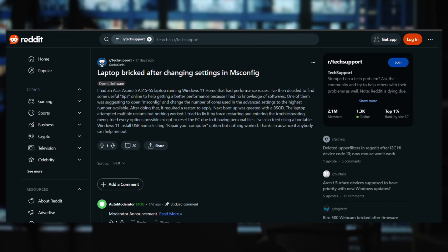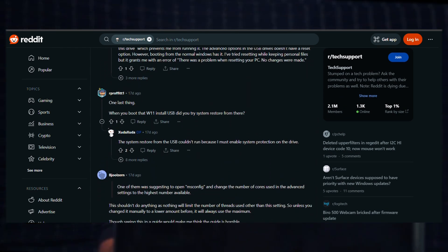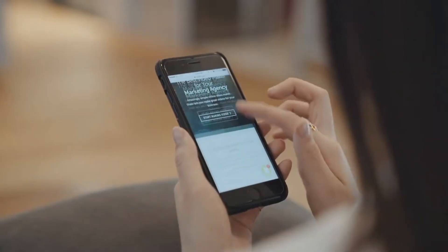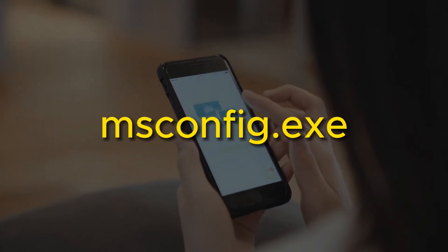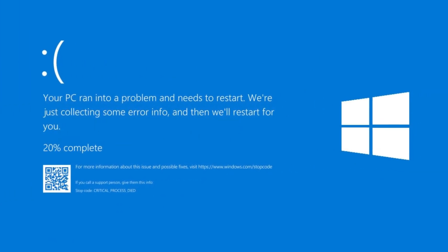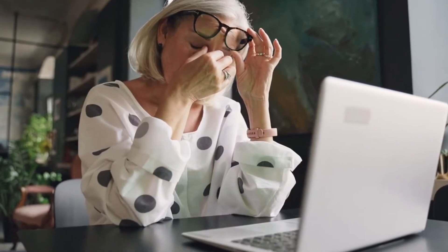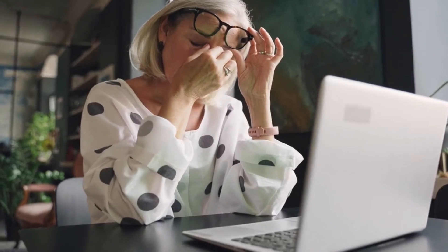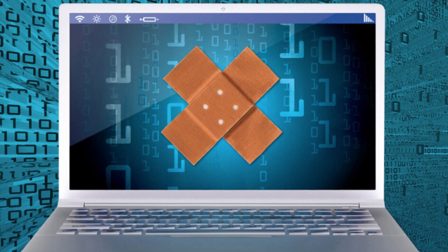Take, for instance, a user who faced a problem where their laptop encountered a dilemma after altering the number of CPU cores used in the advanced settings following an online suggestion to the highest available in MS Config. This decision led to a dreaded blue screen of death, BSOD, upon the next boot up. It goes to show that without a basic understanding of laptop customization, problems can quickly arise, especially when the settings aren't aligned with your preferences.